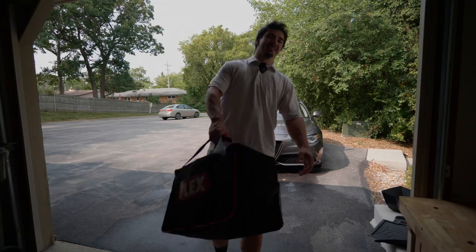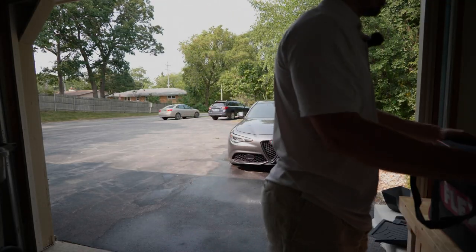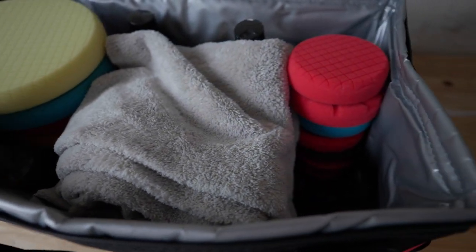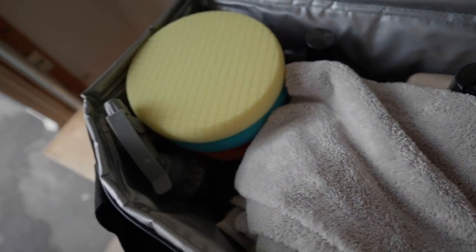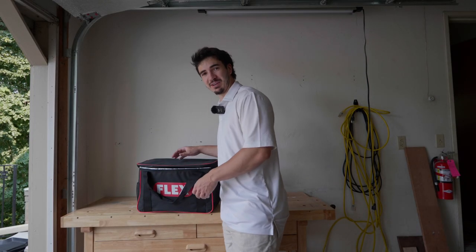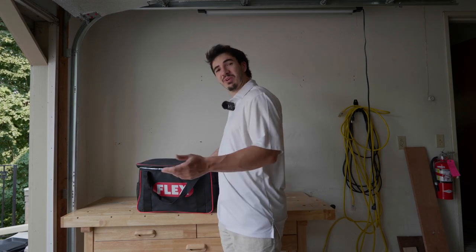I like this bag. Seems pretty sturdy, honestly — everything's going to be just where I left it. You can fit quite a lot in this bag and it gives you a lot of flexibility. I'll probably just leave my polishing stuff in there because I had nowhere else to put it.